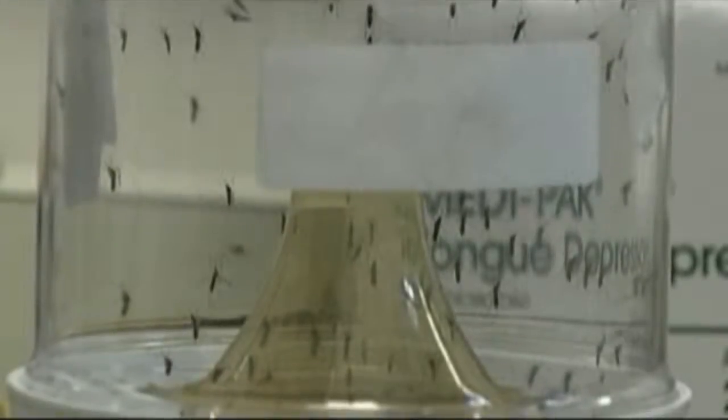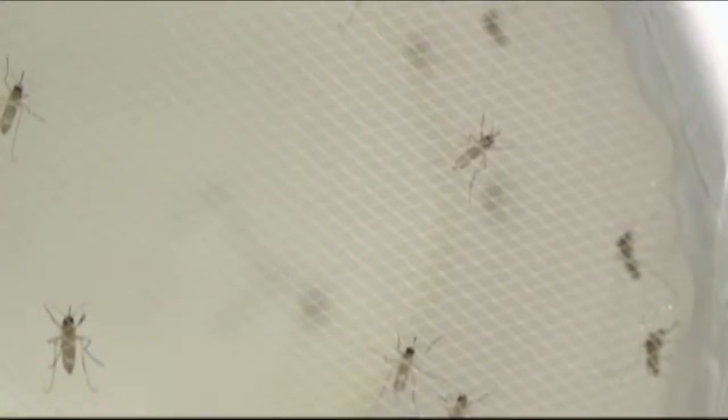Unlike a trap used to catch mosquitoes that carry the West Nile virus, these new traps are not filled with water, because mosquitoes that carry the Zika virus are attracted to humans. So it releases carbon dioxide in the air, which attracts them and sucks them into the trap.